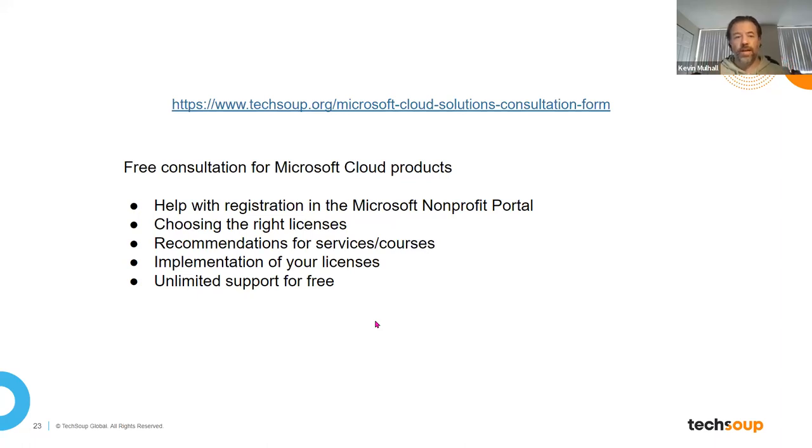There's a link in the slide deck for our cloud consultation solutions form. Upon completing that, the information comes to our CSP team, who can help with registration at the Microsoft nonprofit portal, choosing the right license recommendations for services and courses, and implementation of your licenses — and of course that support comes to you at no cost. I also put a link in the chat to an onboarding checklist document I personally created. It's available in view-only mode but you can download it. I think it serves as a very good reference point for moving forward in the process.